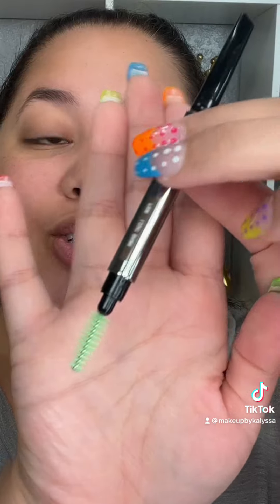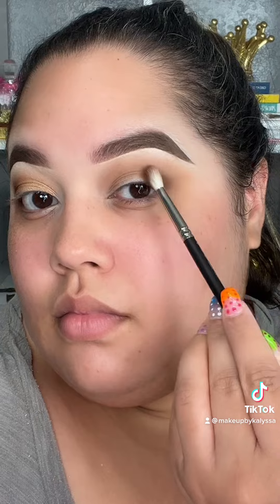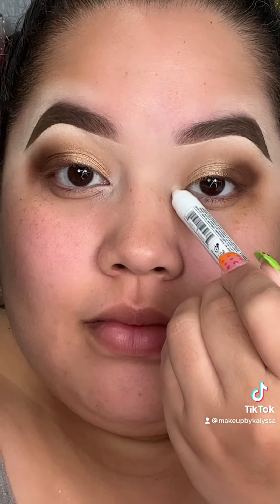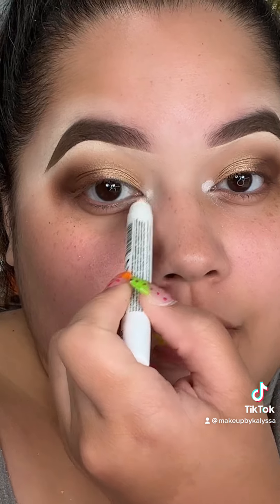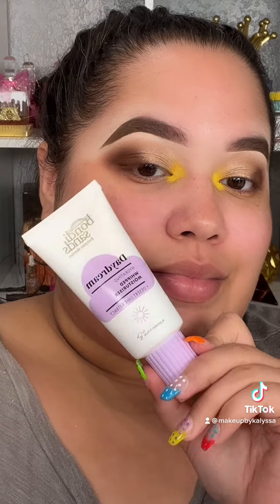Now I'm starting off with the new eyebrow pencils by About Face — this is my first time trying it out. I'm using the shade Light Brown and they have a waxy consistency. Then I'm using an eyeshadow primer by Makeup Revolution, and going in with the new Colourpop eyeshadow palette available in Ulta stores. I'm putting the NYX Jumbo Pencil in Milk on the inner corner, then using the yellow from the Morphe palette.